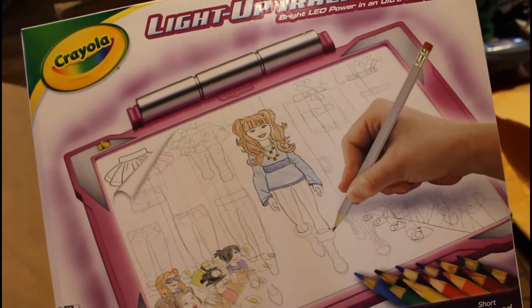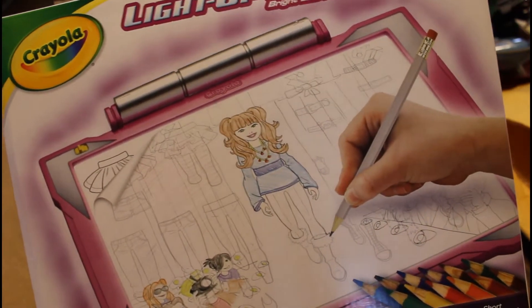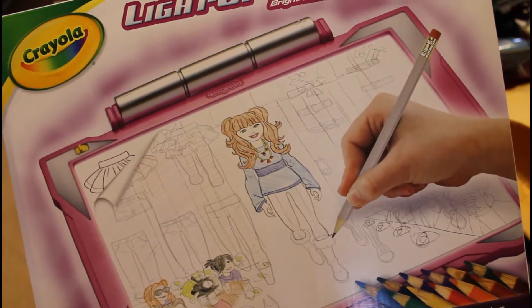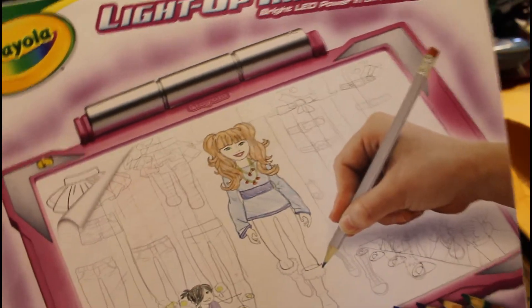Here's the other thing. It's a light-up tracing pad — I'm whispering because she's upstairs. She loves to draw and fashion and just everything, and she picked this. This is another thing she picked.